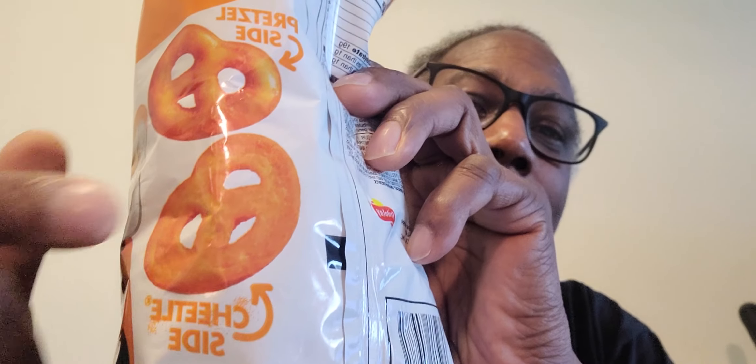They have a pretzel side, as you can see, and they have a Cheeto side. Interesting. So that being said, I'm ready to check them out.